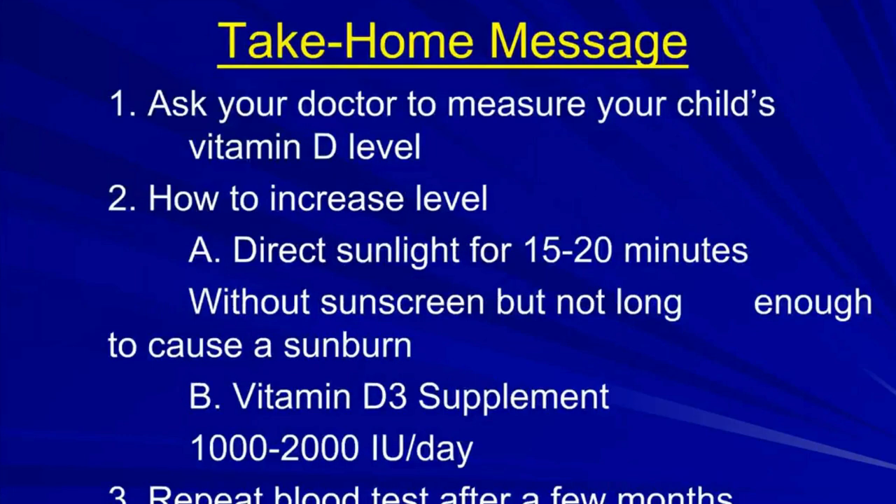The take-home message: ask your doctor to measure your child's vitamin D level. To increase it, try direct sunlight for 15 to 20 minutes without sunscreen, a hat, or long sleeves — but not long enough to cause sunburn. Fair-skinned children may need fewer than 15 minutes; children with very dark skin may need more than 20. You can also supplement with vitamin D3 — 1,000 to 2,000 IU per day — and then ask your doctor to repeat the blood test after a few months to make sure levels are within the normal range.